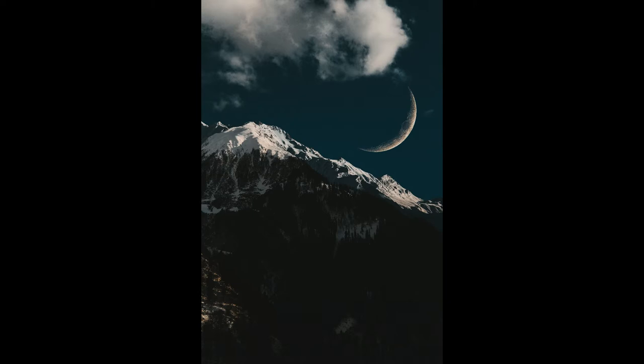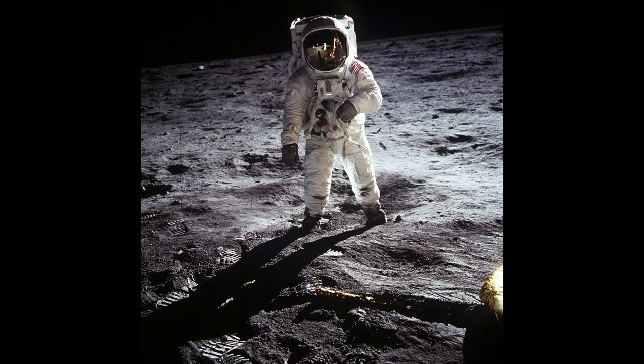The Moon is a spherical rock object with a small metallic core, and it orbits the Earth. Its radius reaches 1,738 kilometers.